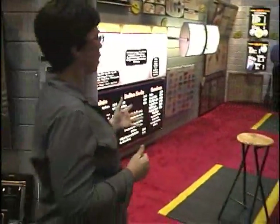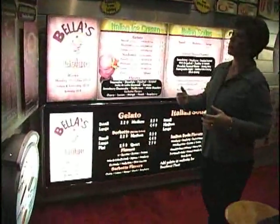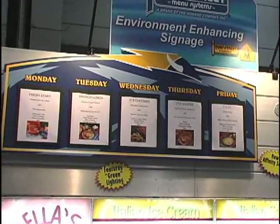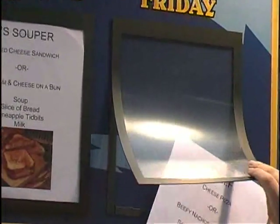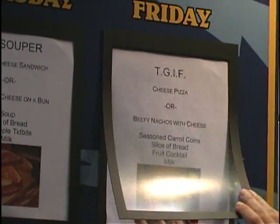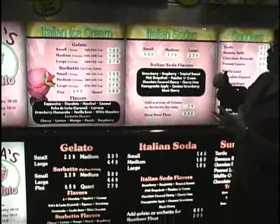Over here we have our products for the inside — for indoor menu boards. One of the most popular boards we have for schools these days is the 5-day menu board. Just flex out the insert on a daily basis to change the menu. It can be used in other applications as well, not just schools, and in any colors, shapes, and sizes.